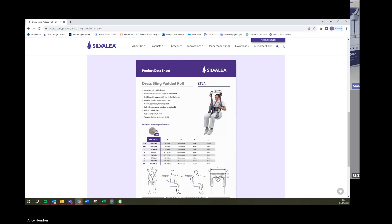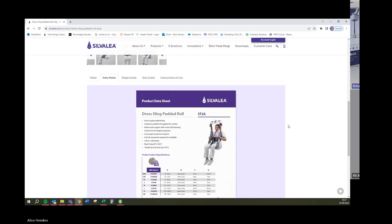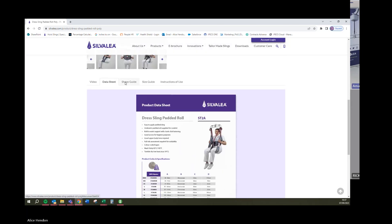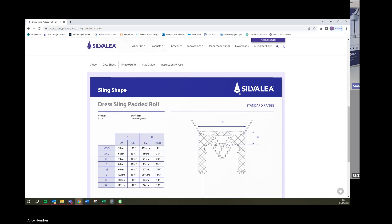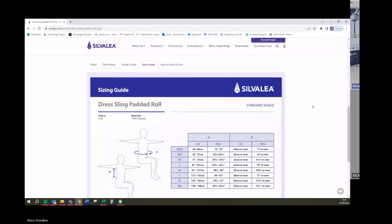The information on the website will give you points about style, fabric options, codes, sizing — everything to help you. I just wanted to make sure you knew that there is a lot of supportive information regarding each product available, so please always refer to the website if you have any queries.